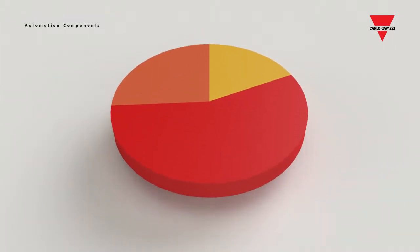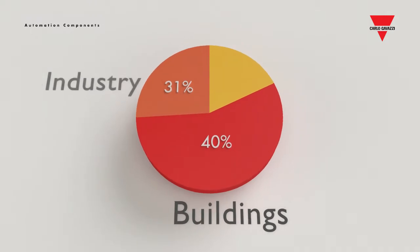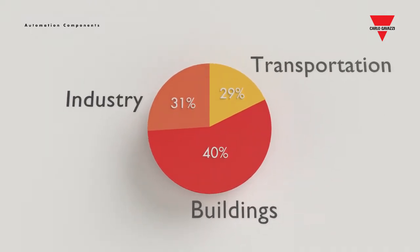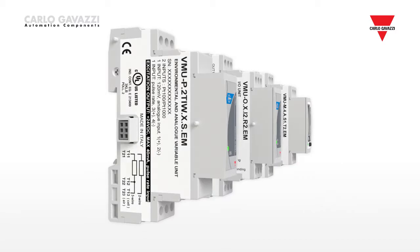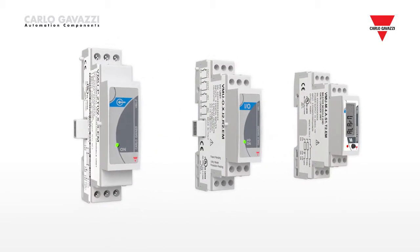Nowadays, industry and buildings are responsible for 70% of energy consumption, so energy management is a key factor. Energy meters and VMUP, VMUO and VMUW modules are the base of Carlo Gavazzi's system of energy monitoring.